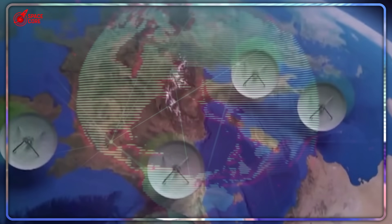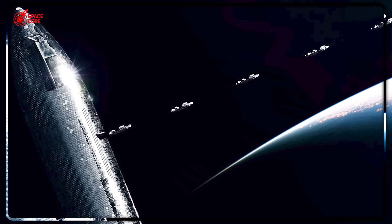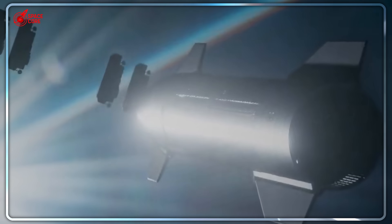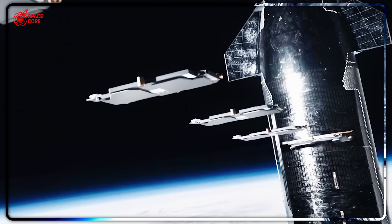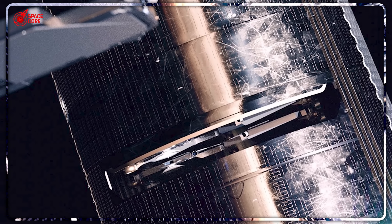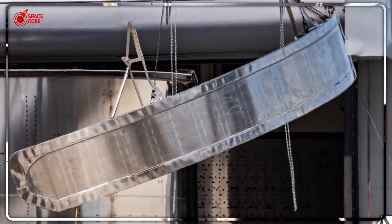This design eliminates structural weak points but creates a terrifying new problem: how do you seal a door that large against the vacuum of space? The solution involves tension cables, support frames, and precision engineering that makes Formula 1 cars look simple. Every component must work perfectly, or the entire system fails catastrophically. SpaceX originally planned this system for their BFR design years ago — they called it the Chomper, a name that hints at its aggressive, almost predatory appearance. But they cancelled the entire BFR program. Why bring it back now? The answer reveals SpaceX's true long-term strategy.